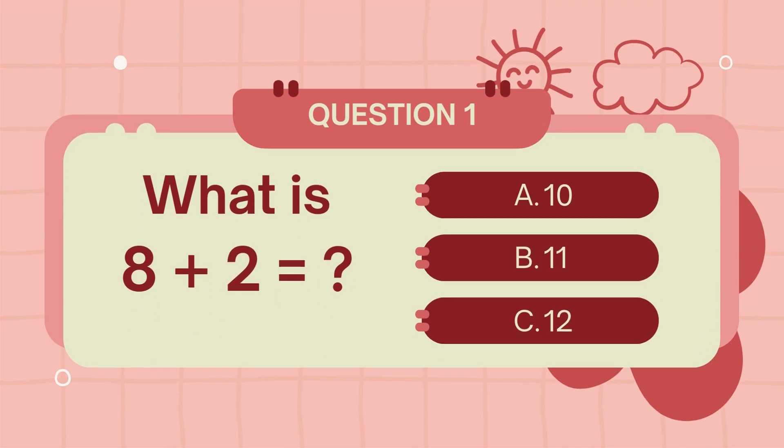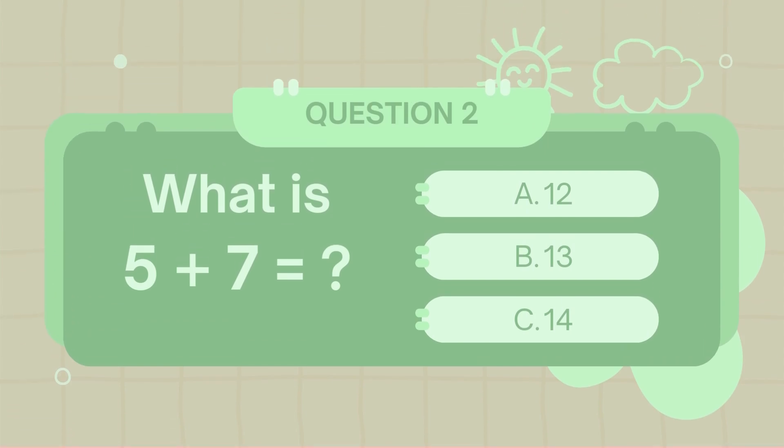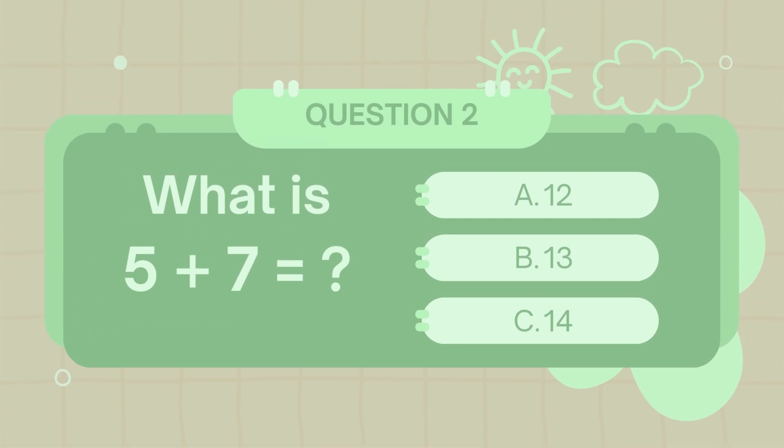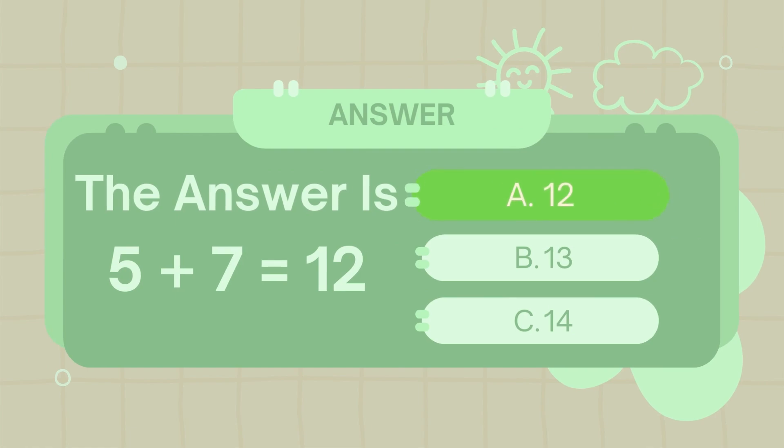What is 8 plus 2? The answer is 10. What is 5 plus 7? The answer is 12.